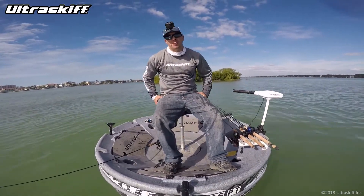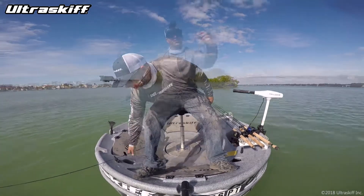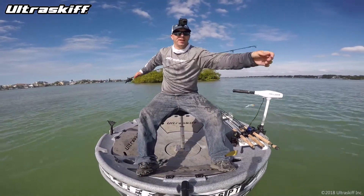Well, maybe my last fish for the day. Hope you guys enjoyed episode four here. Hope you guys enjoyed watching — stay tuned for the next ones. Tight lines.